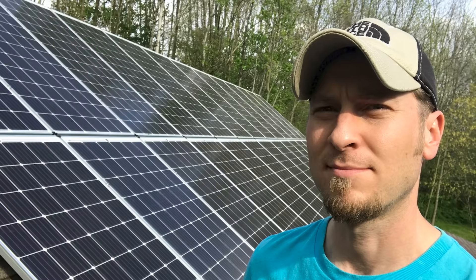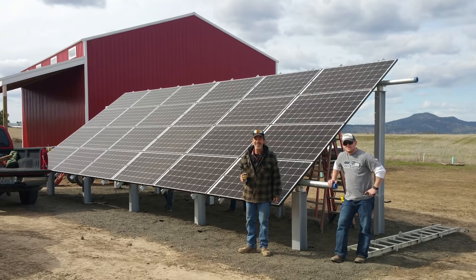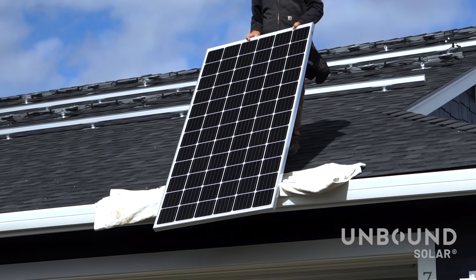I can tell you this: most of my customers — I'd say 98% — install these systems themselves, whether they're grid-tied or off-grid. And that's really our entire business model. We cater to the DIY solar installer.